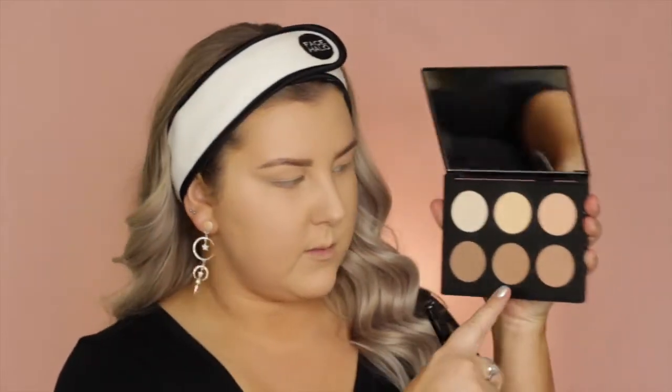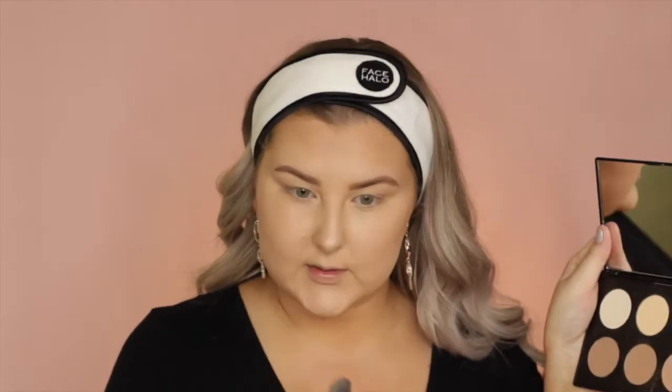I'm going to contour using the Mac palette, taking the middle shade called Sculpt with a Sigma F05. I really love this palette. The Emphasize color has a sheen to it — it's like a natural highlight. I just picked up a little bit to put down my nose and the tip of my nose is highlighted now. It's just super natural. Pretty, I love it.